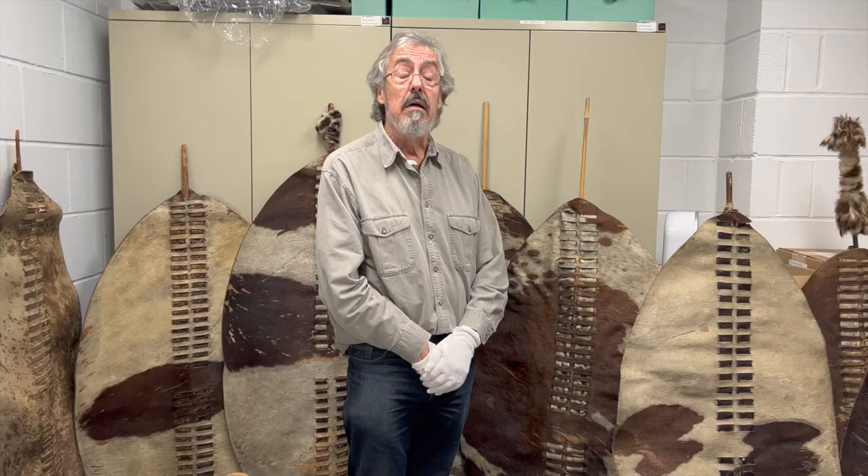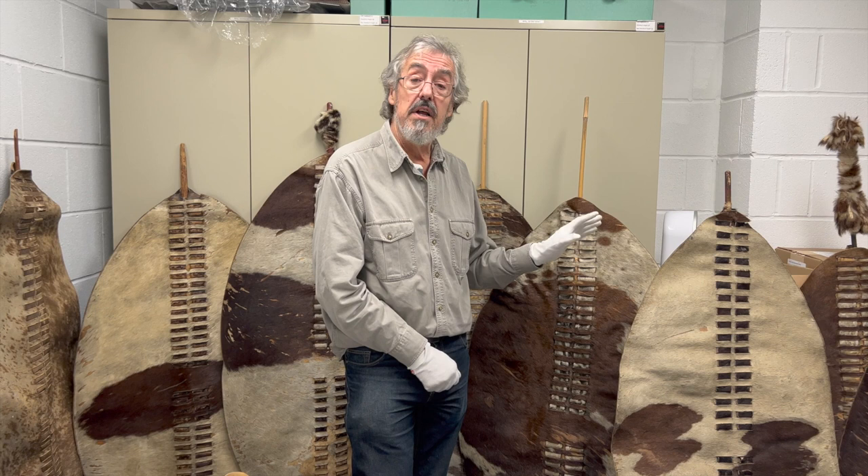Each ibuto would be issued these shields with much ceremony, which they would then carry into battle. So these, in a sense, are the national shields of the old Zulu kingdom. One of the most interesting things about them is that they were arranged according to the different regiments by the colors of the hides.